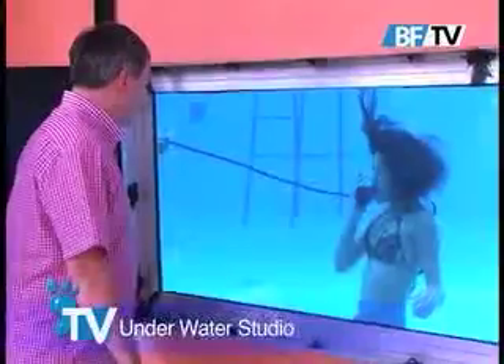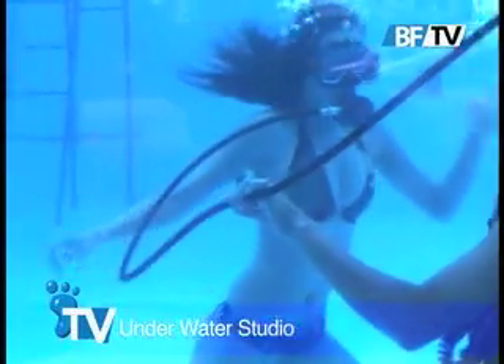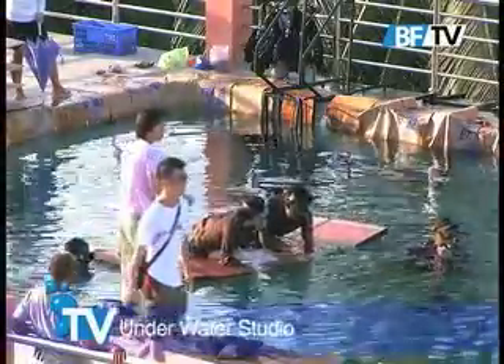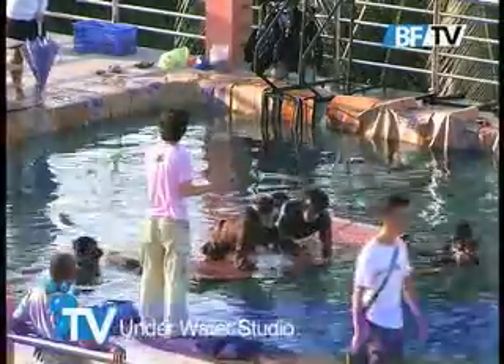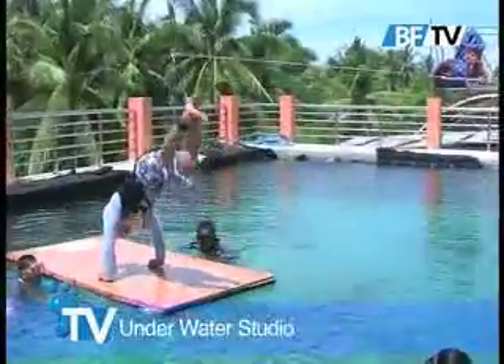Its four viewing windows allow photographers and directors to shoot from various angles to create the effect of both deep and shallow water. Marine Boy, a Korean feature film about drug trafficking on the open seas, recently christened Bigfoot's shooting tank as the first movie ever filmed in there.